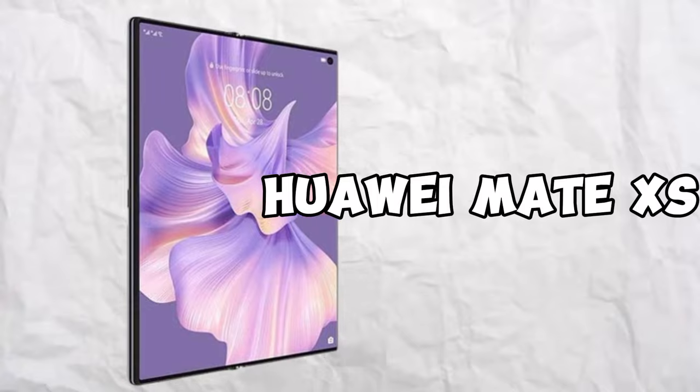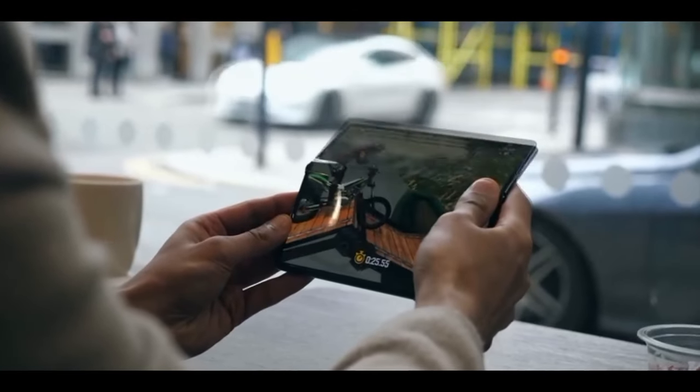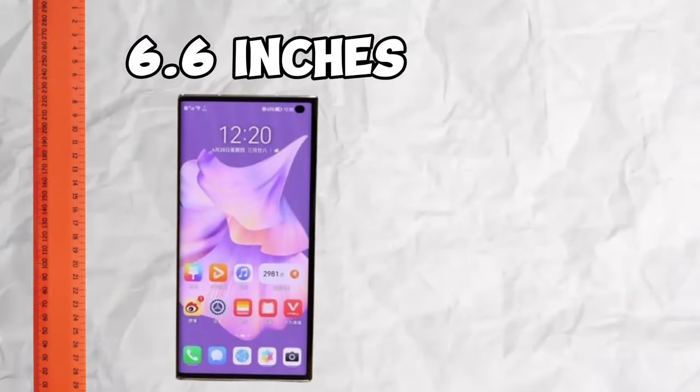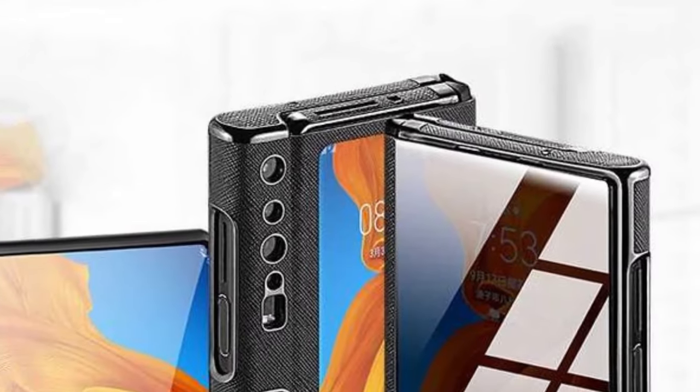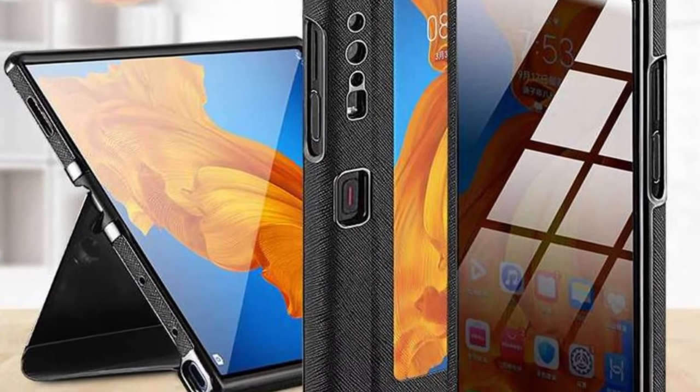Which is the biggest smartphone in the world? The answer is the Huawei Mate Xs, standing at a whopping 8.0 inches tall. This is because it's a foldable — on a normal standpoint it's a 6.6-inch smartphone, which is still decent, as it's still among the other top-tier phones when it comes to height.